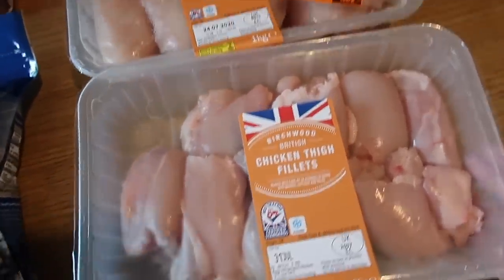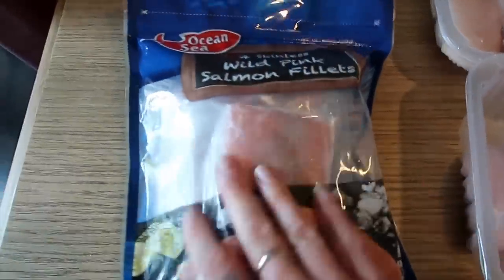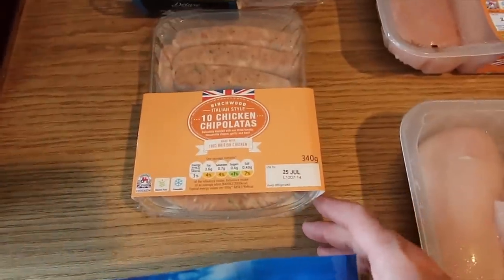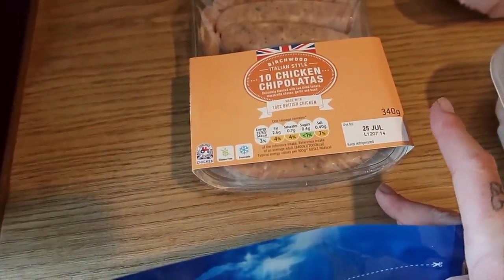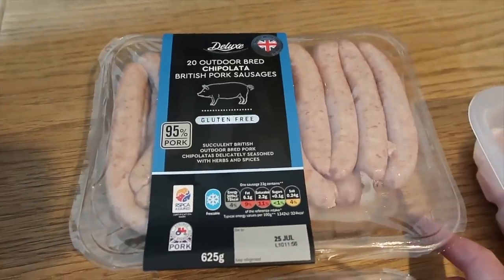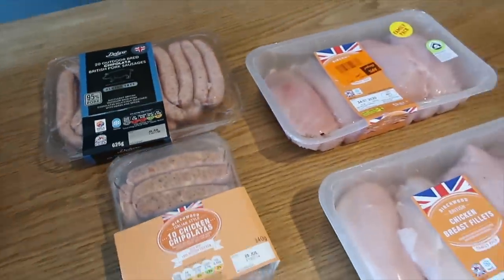Just a few bits I picked up in Lidl: a big pack of chicken thigh fillets, two lots of chicken breast fillets — 30% off so I can pop one in the freezer. Four skinless wild pink salmon fillets — three pounds 59, which is quite good for pink salmon. Ten chicken chipolatas with sun-dried tomato, mozzarella, garlic and basil — only £1.99 for ten. And twenty outdoor-bred chipolata British pork sausages — 95% pork — on special offer at £2.59.